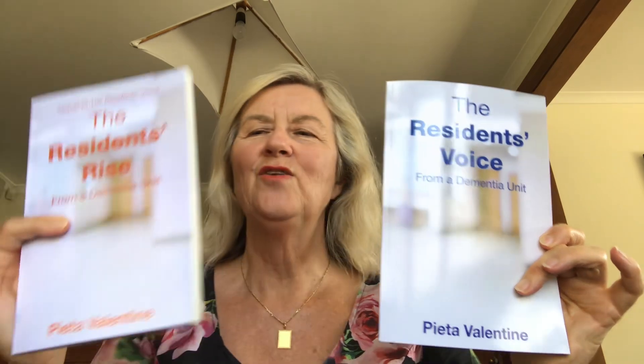Hi everyone, my name is Pieta Valentine and I've written two books, The Residence Voice from a Dementia Unit and The Residence Rise from a Dementia Unit. With this series we are presenting positive practical techniques that you can use to help people in dementia units. Today's session is on technology from the resident's perspective, not technology that the medical staff use, which is very up and running in most places, but the technology available to residents.